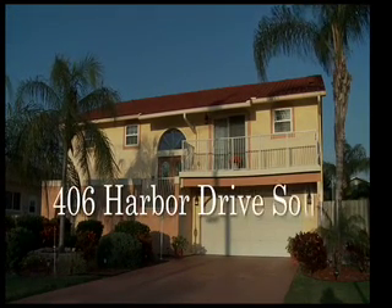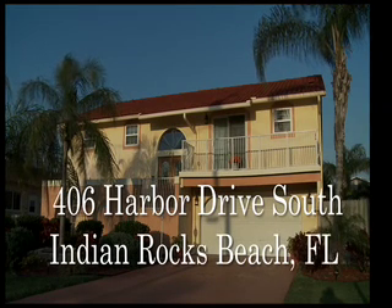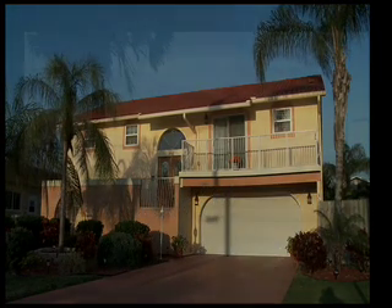Isn't it time to make 406 Harbor Drive South, Indian Rocks Beach your next address? We have a sunset just waiting for you.